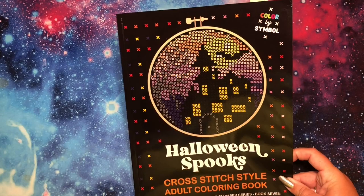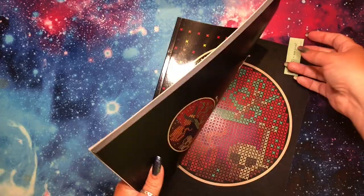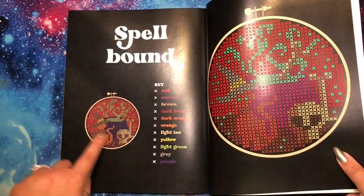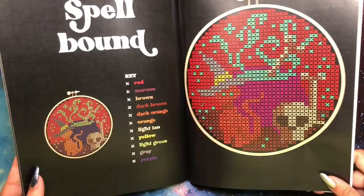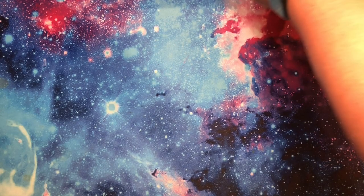Then another new book: Halloween Spooks by Alice Mills Publishing, number seven in their cross-stitch style series. I always work back to front. I did this page — the cat looks a little better on camera even though it's glary. It was supposed to be red and orange but my orange wasn't light enough, so the cat gets a bit lost. But I love these books — I have six out of the seven, and I skipped number six when I saw this seasonal one because I love all things seasonal.